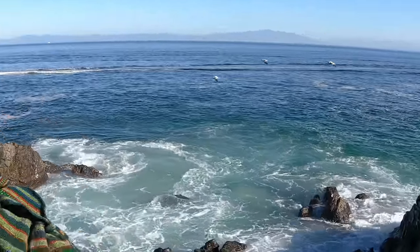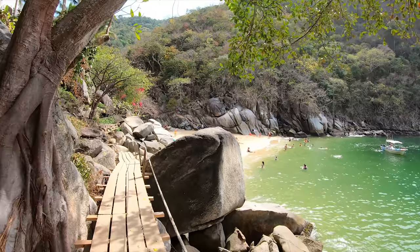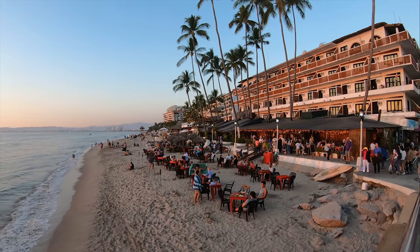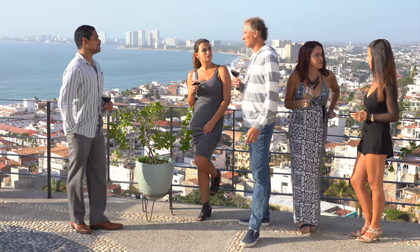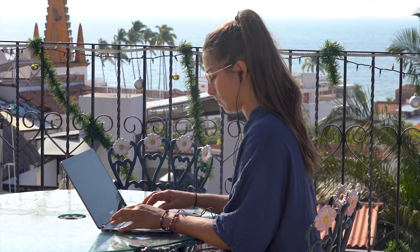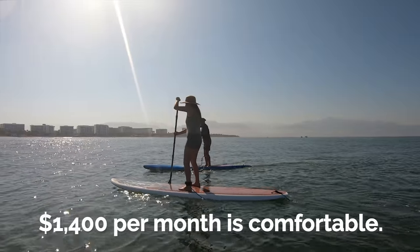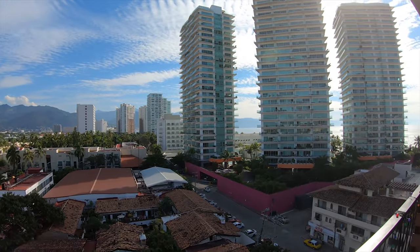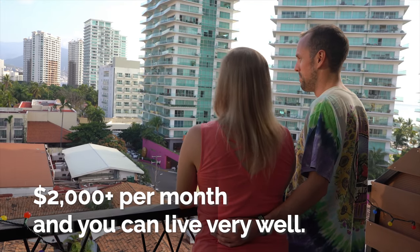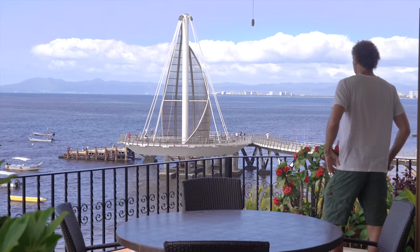Puerto Vallarta is one of Mexico's most beautiful beach towns. Located on the Pacific Coast and featuring a warm tropical climate year-round, Vallarta is a great place for expats, retirees, and location-independent nomads to live. So how much does it cost to live in Puerto Vallarta? For less than a thousand dollars per month, it's possible to live in a nice area within walking distance to the beach. $1,400 per month is comfortable, and $2,000 per month you can live very well. Coming up, we'll break down these budgets in more detail and give you specific examples.